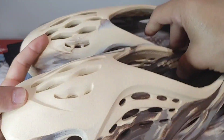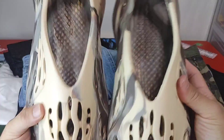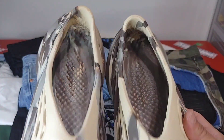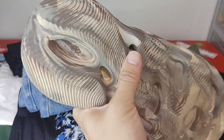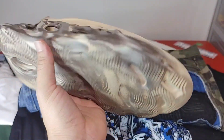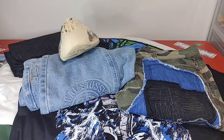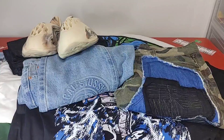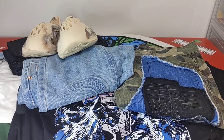Now let's get into my favorite part of the 10 kilogram haul - the sneakers. First up are B-grade Yeezy Foam Runners. Can't go wrong with them - definitely super comfortable, you got all your markings on there. Definitely recommend for eight dollars.